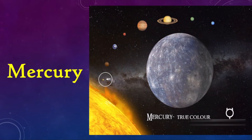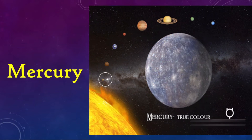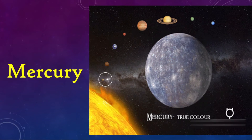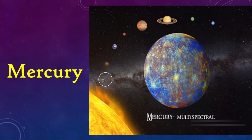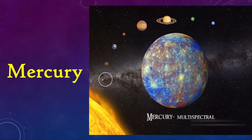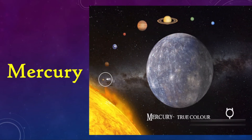Mercury, just like the Earth, consists of a three-layered structure having an enormous core which influences its size significantly. The continuous cooling of its core since 4.5 billion years has resulted in shrinking of the planet by about 7 kilometers.